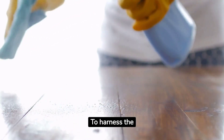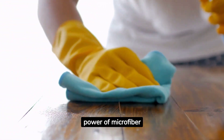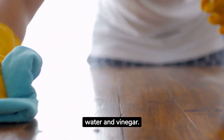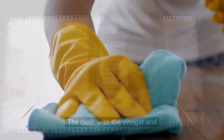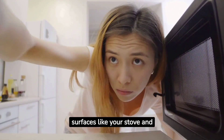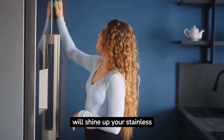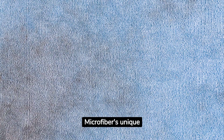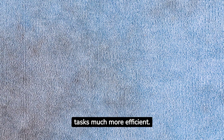Hack number two is the magic of microfiber. To harness the power of microfiber cloths, dampen one with water and another with a mixture of water and vinegar. The cloth with the vinegar and water will tackle greasy surfaces like your stove and microwave, while the one with plain water will shine up your stainless steel appliances. Microfiber's unique texture traps dirt and grime, making your cleaning tasks much more efficient.